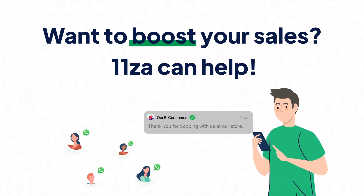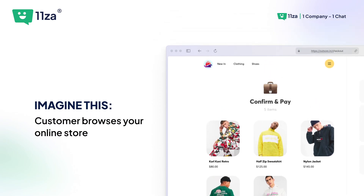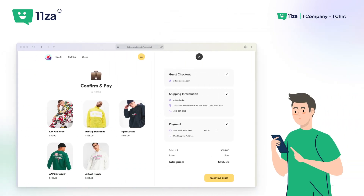Want to boost your sales? 1-1-Zar can help. Imagine this: a customer browses your online store, picks what they like, and checks out.